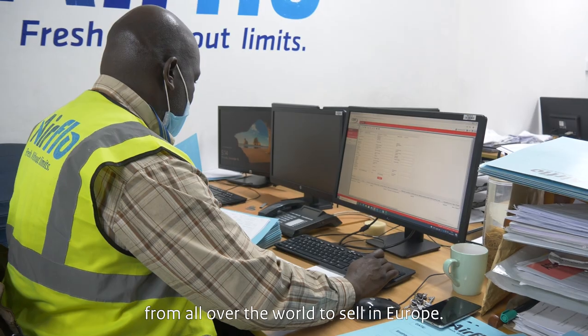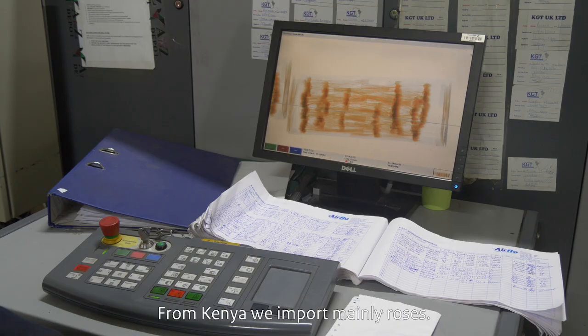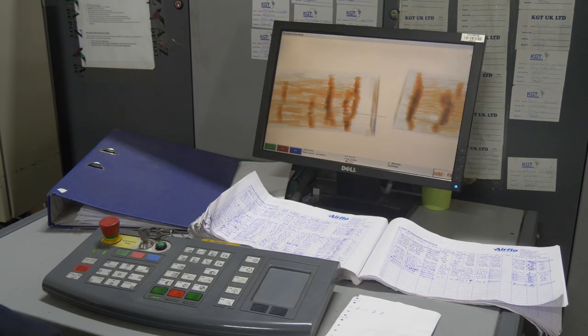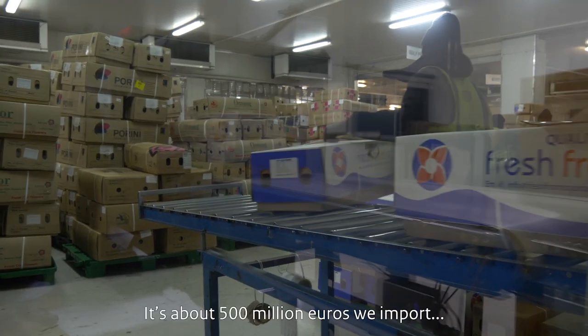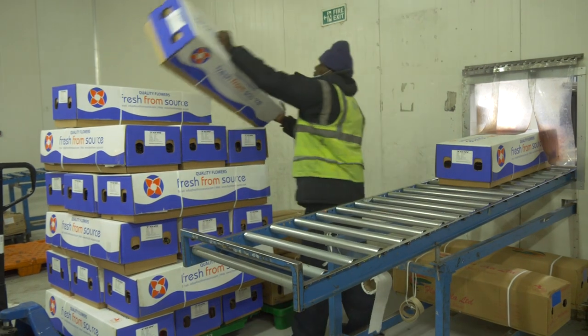We sell our plants mainly in Europe, and the biggest markets are Germany, the UK, and France. We also import a lot of flowers from all over the world to sell in Europe. From Kenya, we import mainly roses, and it's about 500 million euros that we import every year from Kenya.